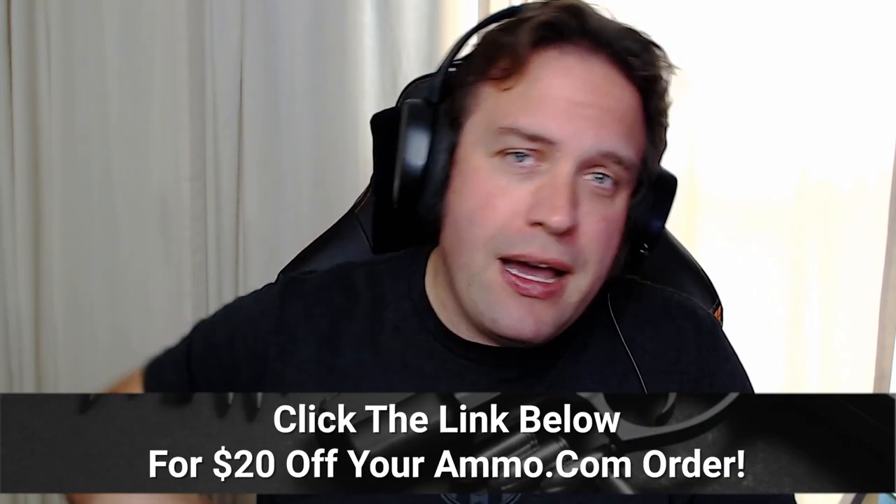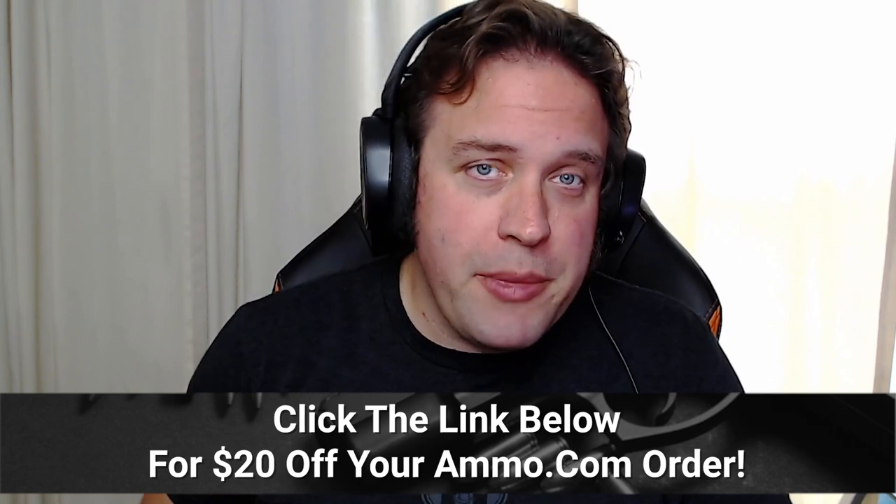If you need any ammunition for your AR-15, make sure you click that link down in the description or the pinned comment to get your free 20% off coupon from ammo.com, so you can keep your AR-15 running happy with lots of food for it.